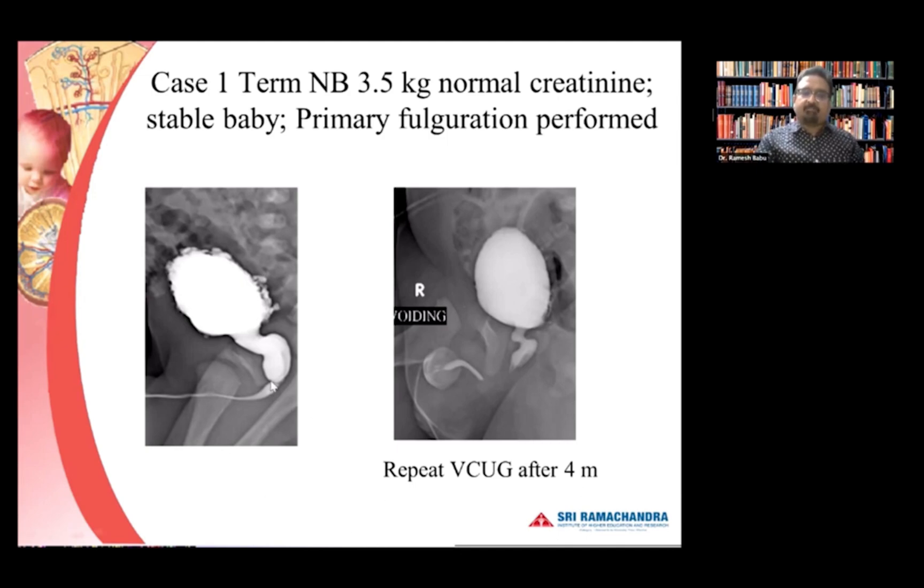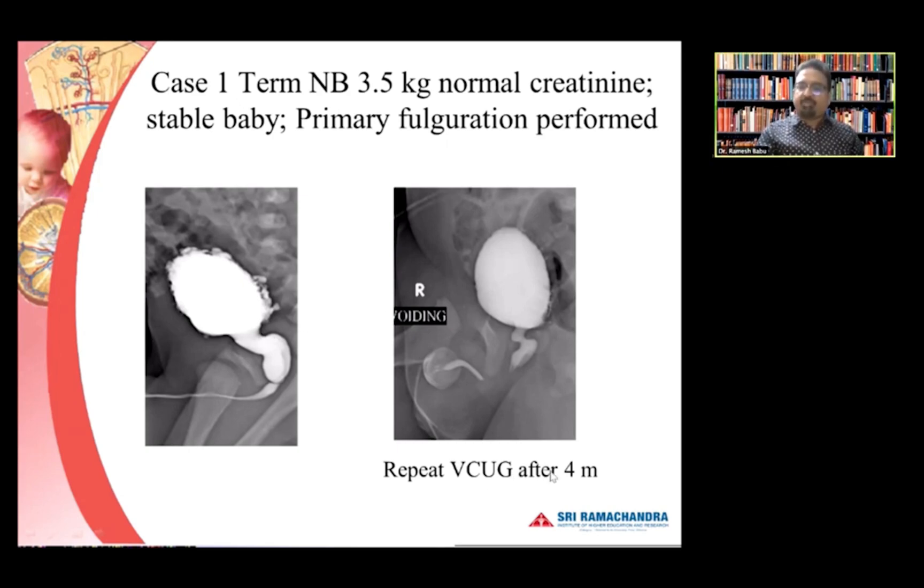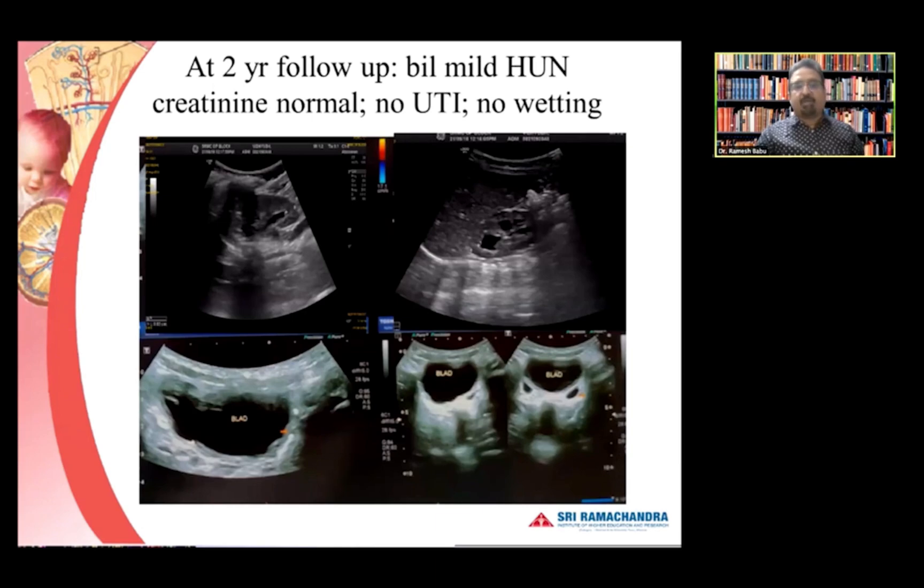As you can see here, there is dilatation in the posterior and a hypertrophic bladder neck. This is the repeat VCUG after four months — there is some dilatation still in the posterior but the anterior urinary stream has become better. There is a lot of bladder neck hypertrophy persisting but the bladder's shape itself looks okay. When you assess these patients after treatment, you need to know how the bladder is behaving, whether the valve is gone, and how the upper tract is behaving.